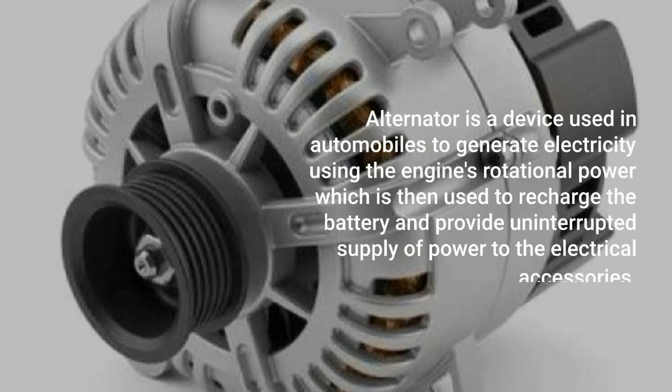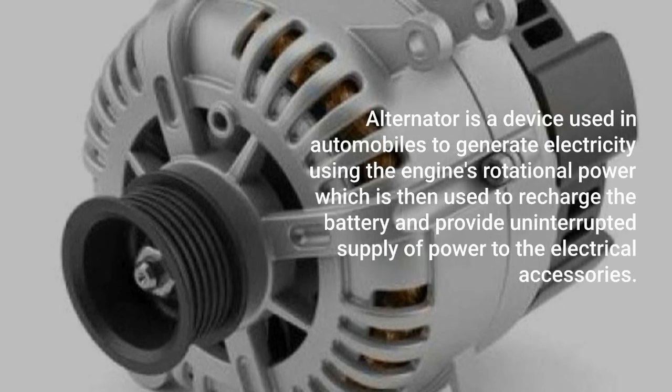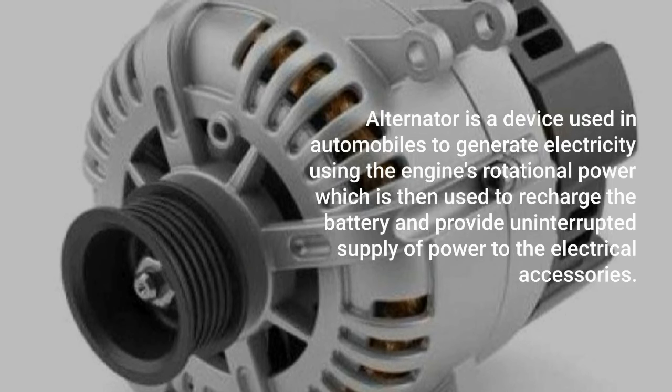An alternator is a device used in automobiles to generate electricity using the engine's rotational power, which is then used to recharge the battery and provide uninterrupted supply of power to the electrical accessories.